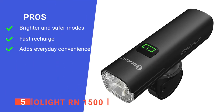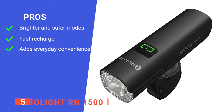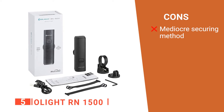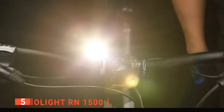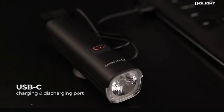Its pros are: it has 5 light modes including a flashing mode which increases safety on roads; its USB-C port lets you charge the battery extremely quickly between rides; and it brings ample convenience for night riding. However, the attachment strap stretches a bit, so you must make adjustments regularly or it will flip upside down. Overall, the Olight RN1500 is a durable unit that provides extra safety and convenience to night riders.